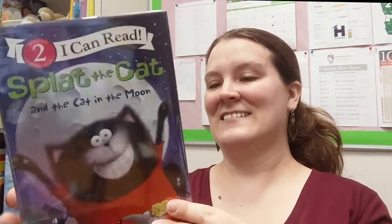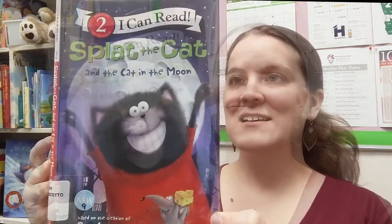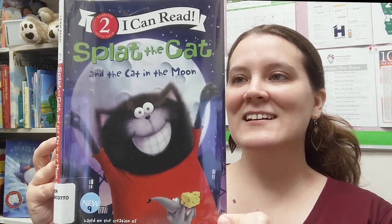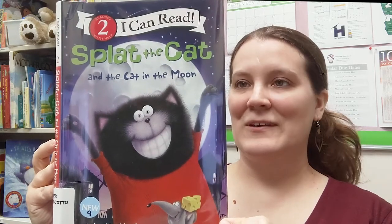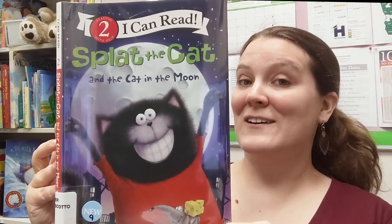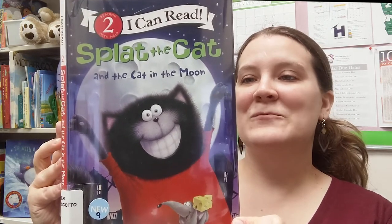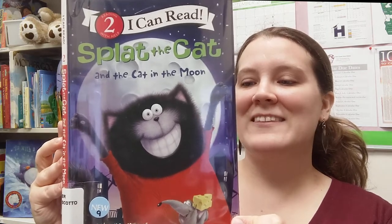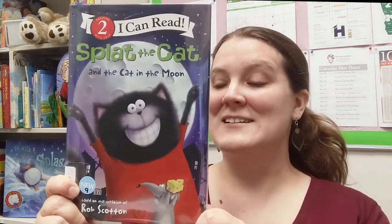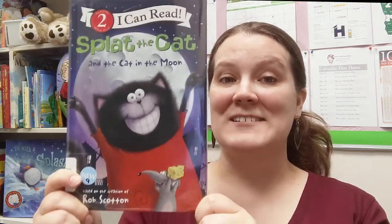Let's find out what is happening in Splat the Cat and the Cat in the Moon. Splat and Plank have a big disagreement about the moon — can a telescope help them solve the mystery? Splat thinks the full moon looks like the cat in the moon, but Plank thinks the moon just has craters. Seymour has another idea. Beginning readers ready for Level Two will love this fun Splat the Cat adventure with longer sentences and an engaging story.